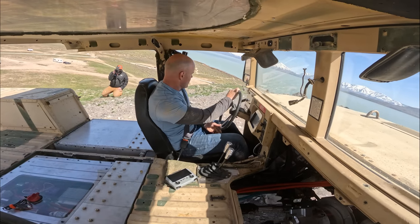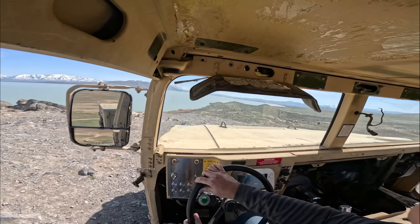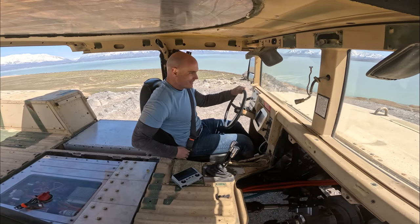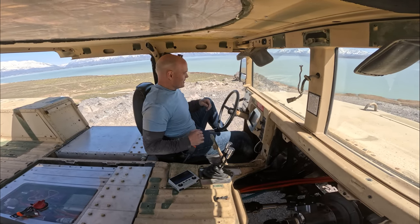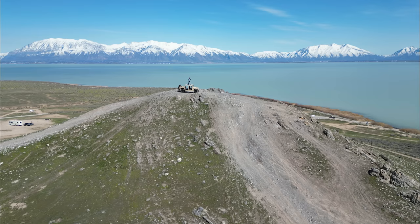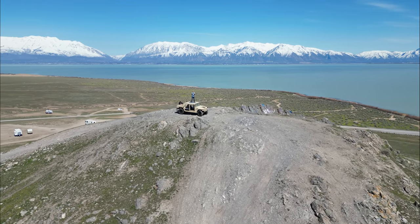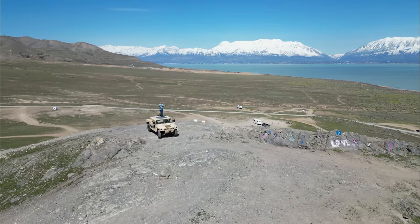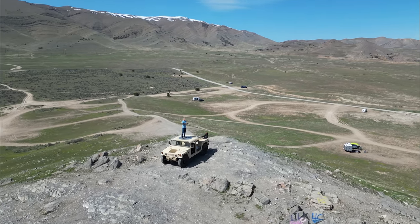Woo, dang! Woo — that was crazy! Oh man. And we've made it to the top! I have been waiting two years for this moment. I imagined my Hummer sitting on top of this mountain in this position for so long, and we finally did it.